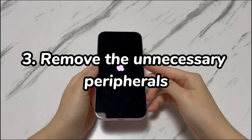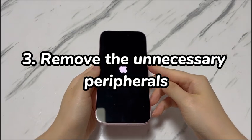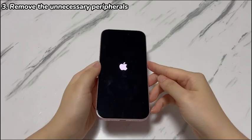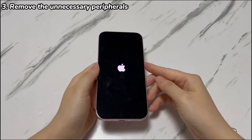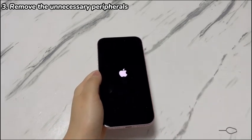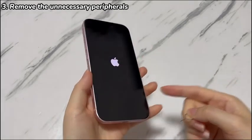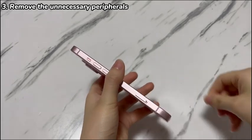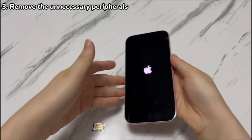Step 3: Remove the unnecessary peripherals. Peripherals are another possible culprit for iPhone 15 only showing the Apple logo — they may not be compatible with your iPhone 15 model, or perhaps they are set up or configured incorrectly. It interferes with how the system works and as a result, your iPhone 15 gets stuck on the Apple logo. To eliminate this possibility, remove everything that's connected to your iPhone 15: the headphones, SIM card, screen protector, phone case, charging cable, and so on. Then do a force restart to see if it fixes the iPhone 15 stuck logo issue.